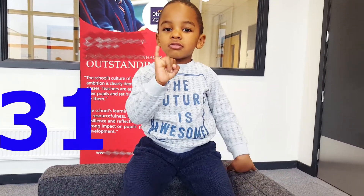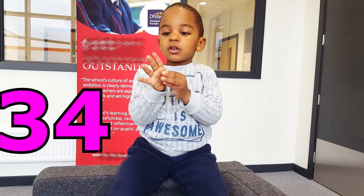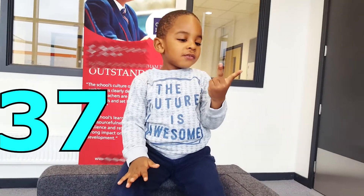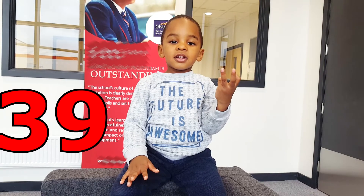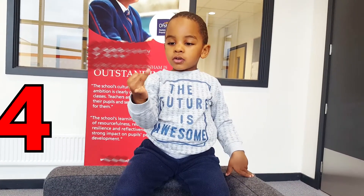29, 30, 31, 32, 33, 34, 35, 36, 37, 38, 39, 40, 41, 42.